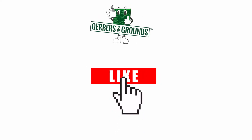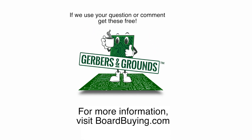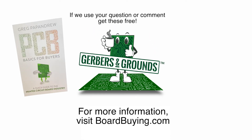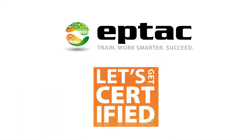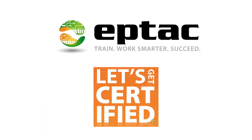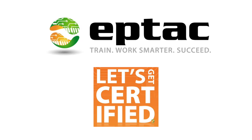If you found this information helpful, please hit the like button and subscribe to my page. If you post a comment or a question that we use in the video, we will send you a free copy of PCB Basics for Buyers and a Gerber's and Grounds copy button. This episode of Gerber's and Grounds is brought to you by EPTEC, the internationally recognized leader in solder training and IPC certification. Train, work smarter, succeed.